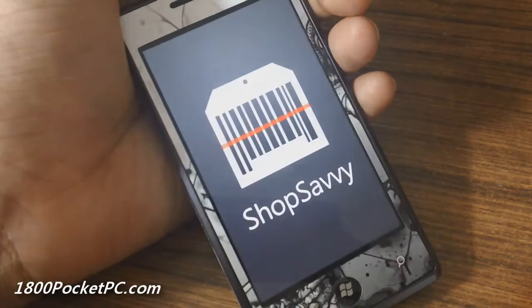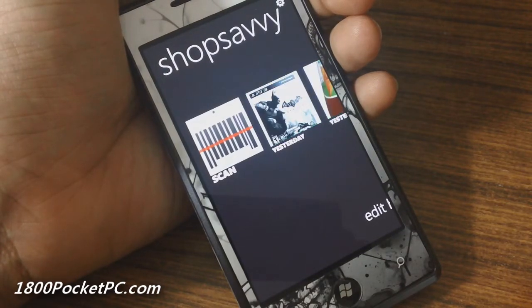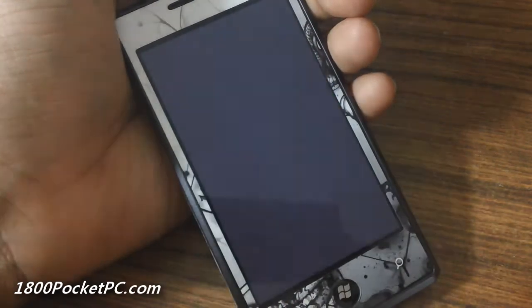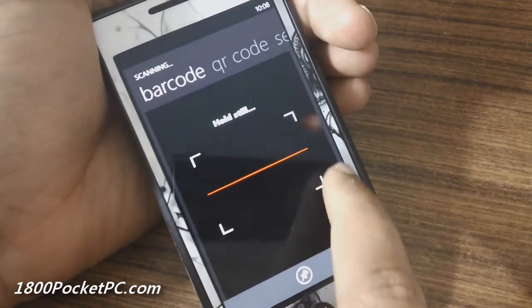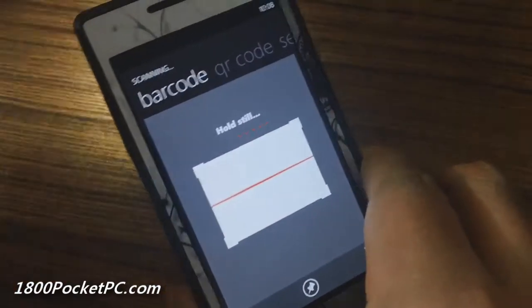With Bing Vision it is possible to search for various barcodes, but unfortunately that is US only at this stage. Using a third-party app called Shop Savvy, you should be able to scan barcodes, QR codes, or search for products as well. So let's try scanning a barcode.